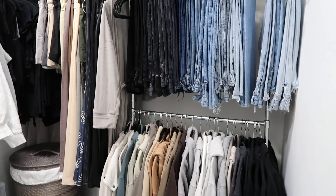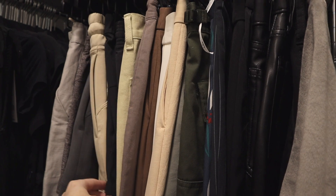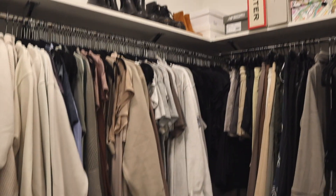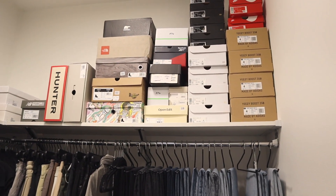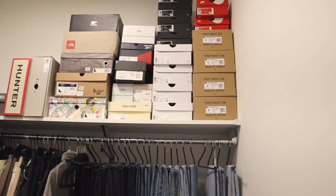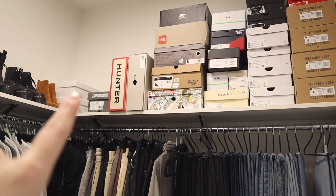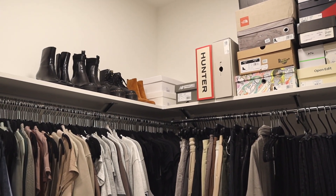We have all my jeans, long hanging items, shorts, trousers, and at the very top some shoes that are too tall to fit elsewhere, plus a ton of shoe boxes. I have a thing about shoe boxes — I can't get rid of them immediately. And for my Yeezys and Air Jordans I definitely can't get rid of those boxes either. Some boxes actually have shoes in them like my snow boots and knee-high boots, so I kept them stored in their boxes for now.